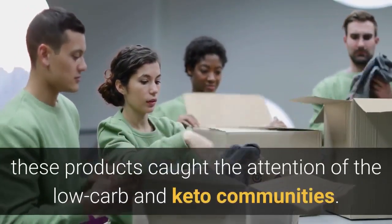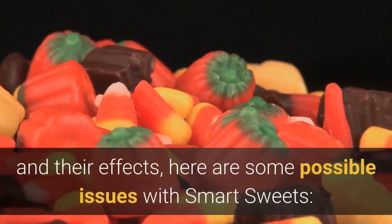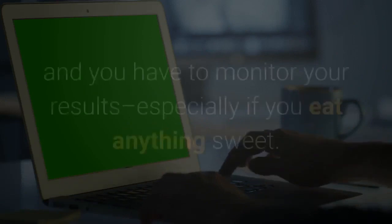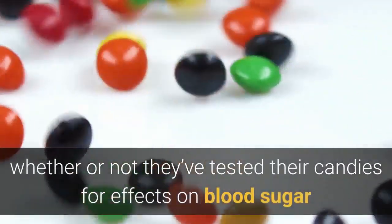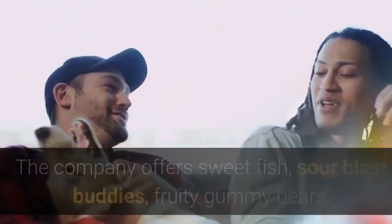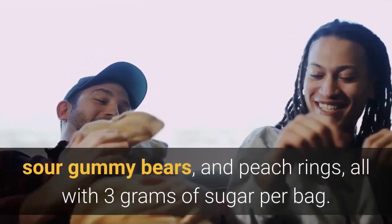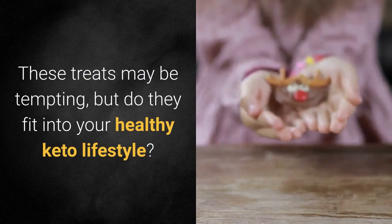These products caught the attention of the low-carb and keto communities. Before we take a deeper look at the ingredients of Smart Sweets and their effects, here are some possible issues. Staying in ketosis is a delicate thing, and you have to monitor your results especially if you eat anything sweet. Smart Sweets doesn't say whether or not they've tested their candies for effects on blood sugar and ketone production. Be careful to treat low-carb treats as just that — treats. The company offers sweet fish, sour blast buddies, fruity gummy bears, sour gummy bears, and peach rings, all with three grams of sugar per bag. These treats may be tempting, but do they fit into your healthy keto lifestyle?